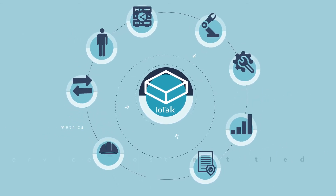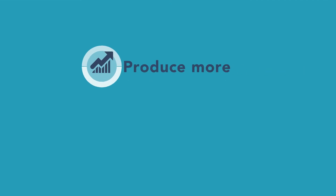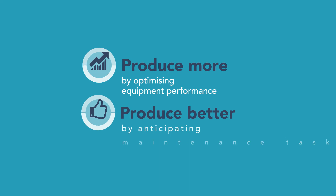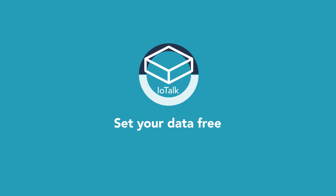The cost of this service doesn't depend on the volume of data involved, so you stay in control of your operating costs. Produce more by optimizing the performance of your equipment. Produce better by anticipating maintenance operations. With IOTalk from Thales, set your data free.